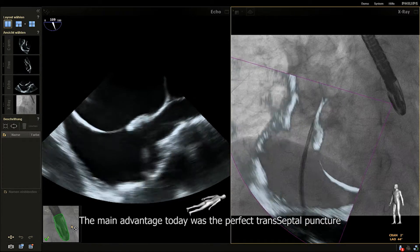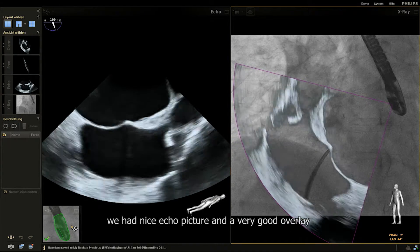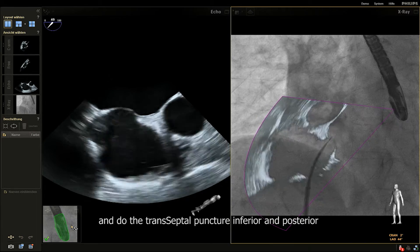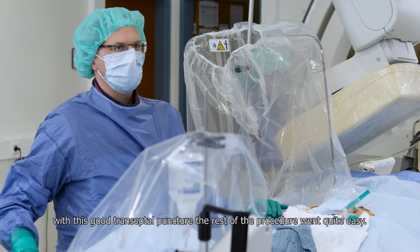The main advantage today was the perfect transeptal puncture. We had nice echo pictures with a very good overlay onto our fluoroscopic pictures, and therefore were able to follow the needle and do the transeptal puncture inferior and posterior. With this good transeptal puncture, the rest of the procedure just went quite easy.